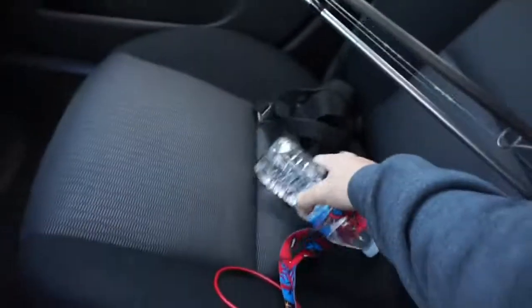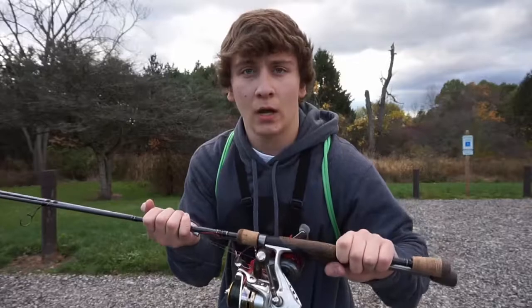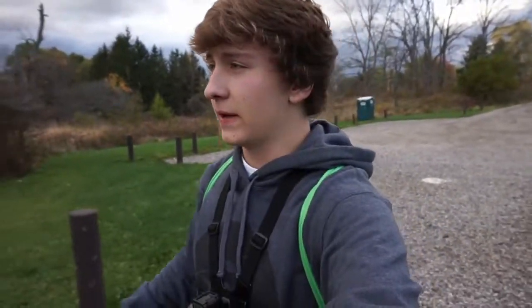We are all set. I want to apologize for the wind noise that's going to be in this video. When I go off the GoPro, the audio is just going to be horrible because of this wind. It's a fall day though — what can you expect? I'm just going to keep walking because I only have about 45 minutes left to fish. This video is being filmed at the same spot that my 'worst backlash ever' video was filmed.